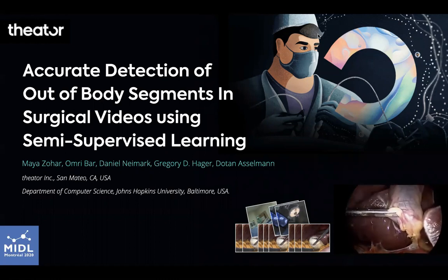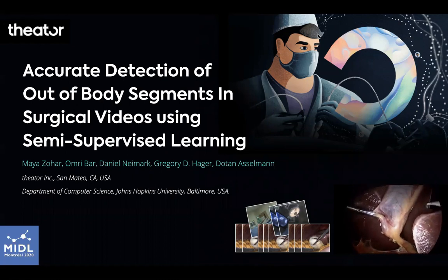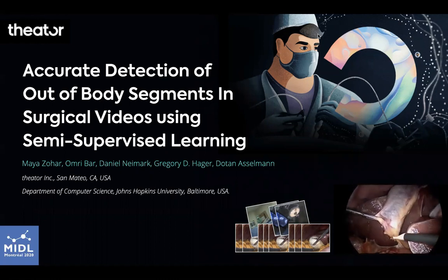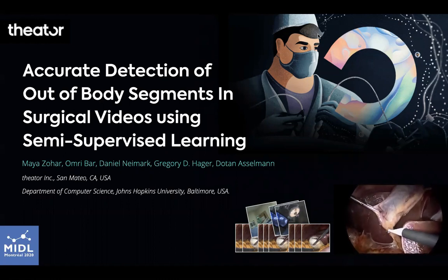Large labeled datasets are an important precondition for deep learning models to achieve state-of-the-art results, but surgical video availability is limited due to privacy concerns. The key challenge is to ensure that the video data is anonymous and does not contain any identifying information.